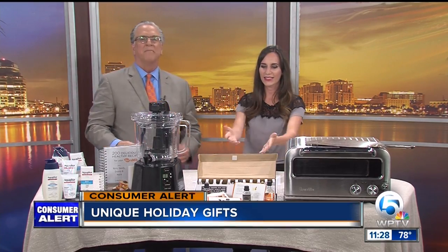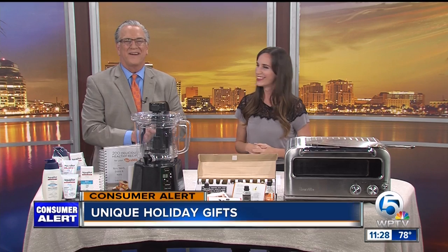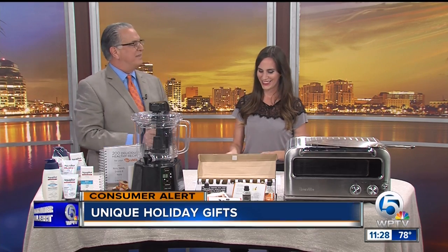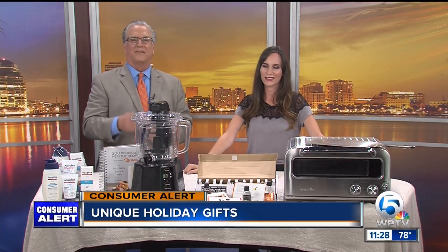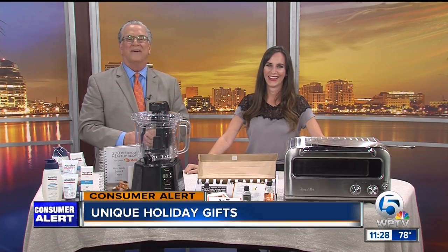For more on these products, head to our website, WPTV.com. Christina, thank you. Thank you, John. Happy holidays. Happy holidays — we'll probably see you in December with more stuff for the holidays. All right, thanks again. Let's go back to Erica.